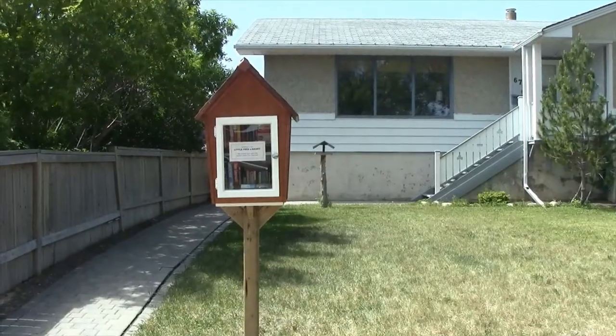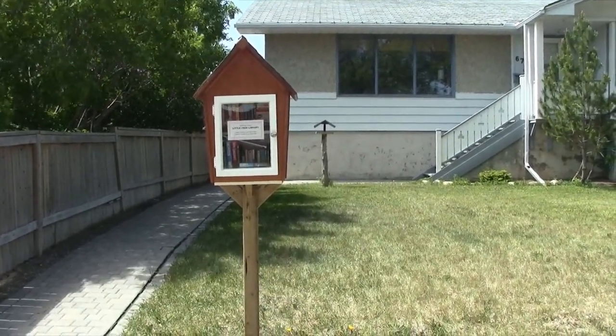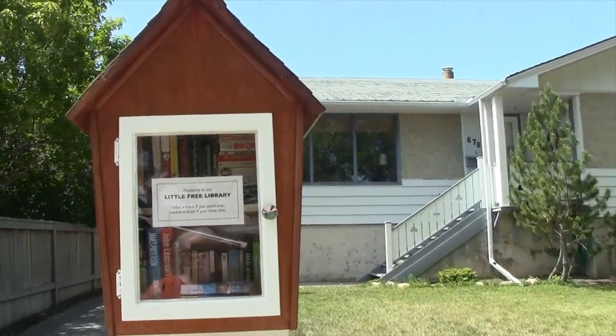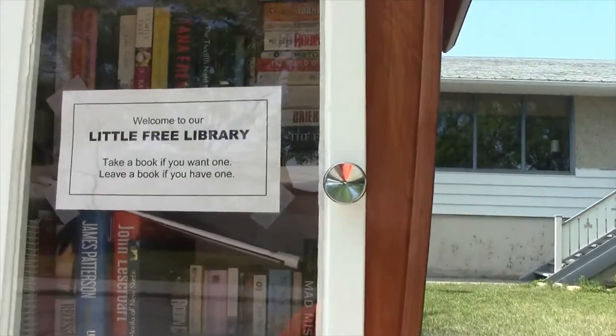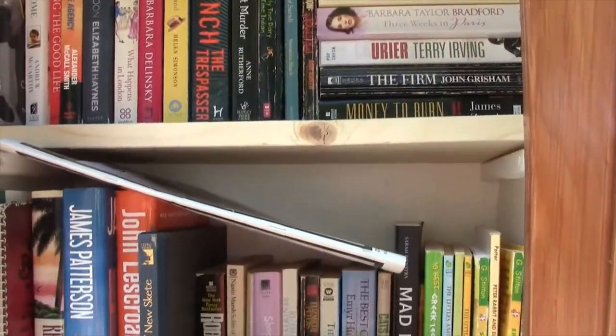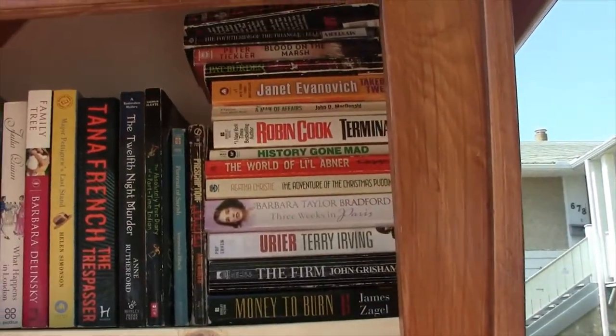But first I have some really exciting news. We just put up a little free library in our front yard and I am so excited about that. My father-in-law made it and we finally had it put up on the weekend. We've already had some activity, so already books being exchanged. I love that we have a little free library.